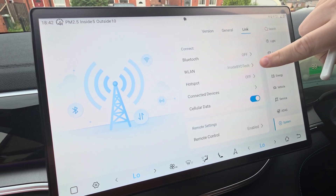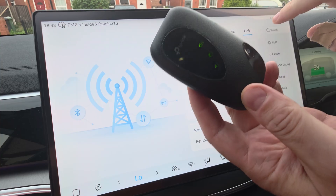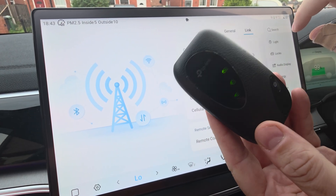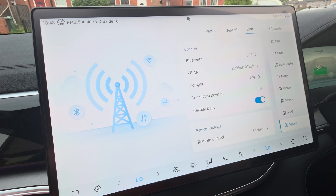So what I do to navigate around that limited data is — as you can see, I've got my cellular data enabled but I'm not on any hotspot. I've got my own portable Wi-Fi inside the car. It's basically just a cheap 4G router that you can buy online through Amazon, Argos, stuff like that, with my own SIM card in it.